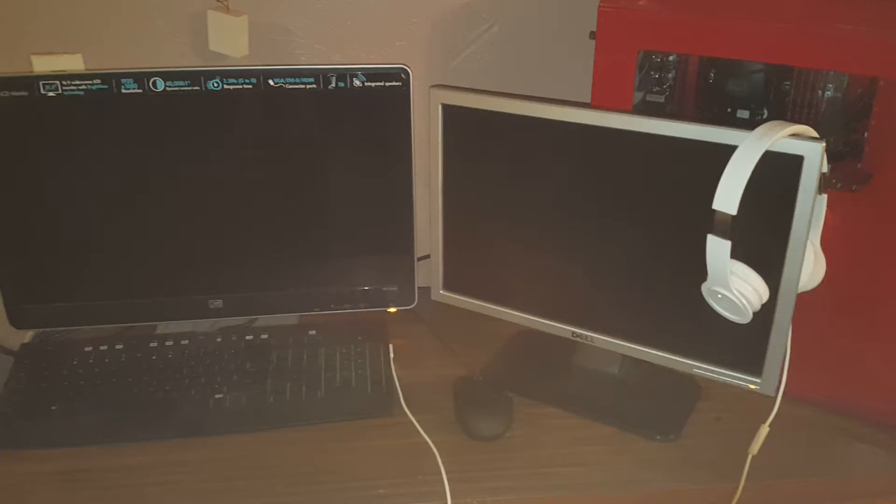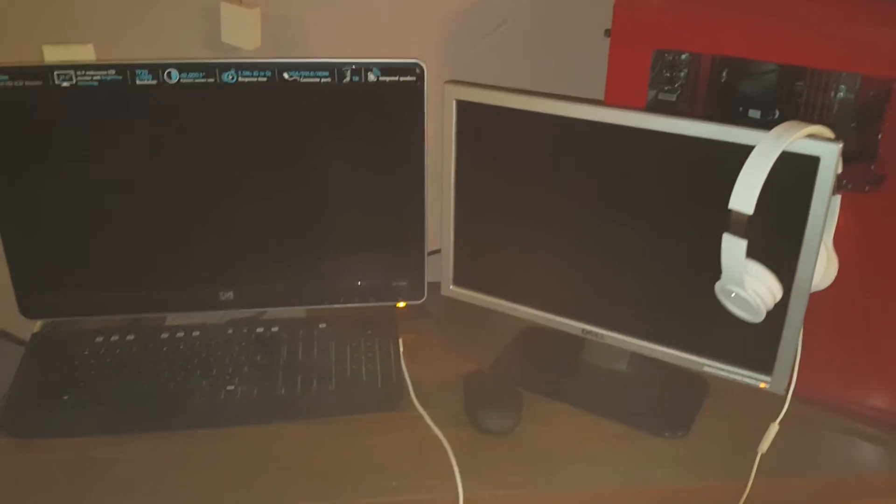The computer's not on right now because the Silencio fans are okay. My keyboard lights are on — this is a Razer BlackWidow Ultimate 2014 edition, Naga 2014 edition. Dell monitor that I don't even know what model it is. HP 2210M 1080p monitor.